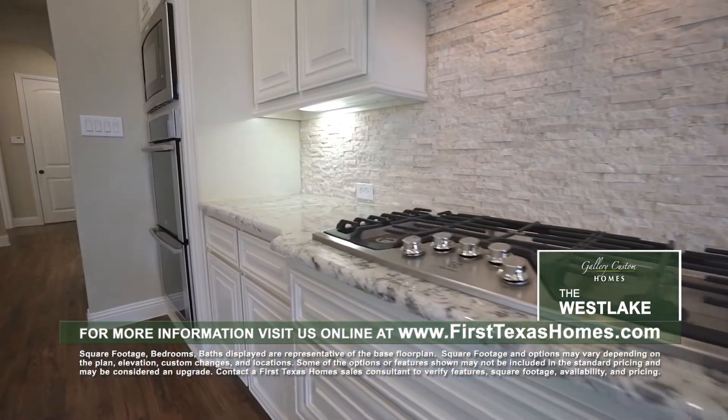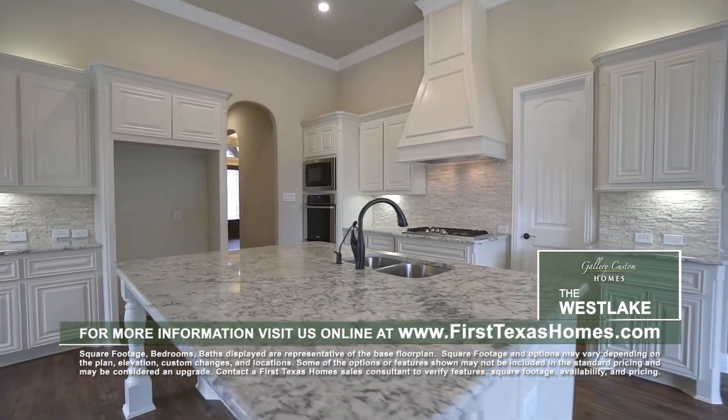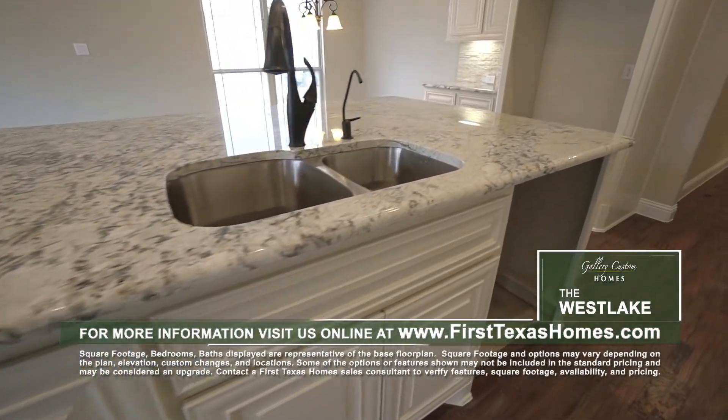The designer kitchen comes complete with stainless steel appliances, a 5-burner gas cooktop, built-in double oven and microwave, luxurious granite countertops, and a convenient center island with lots of extra storage and seating.